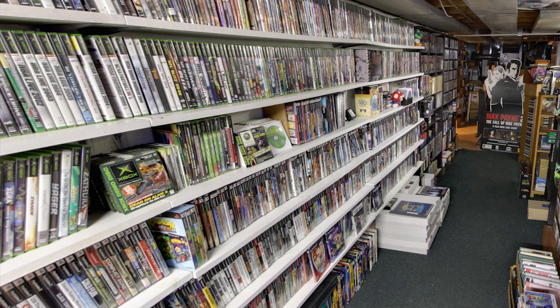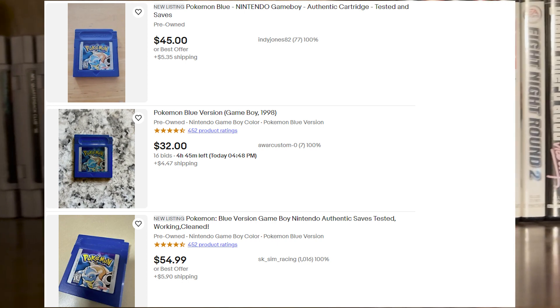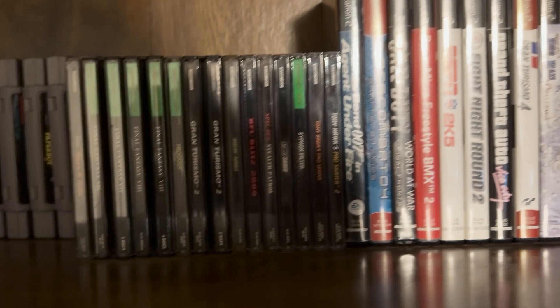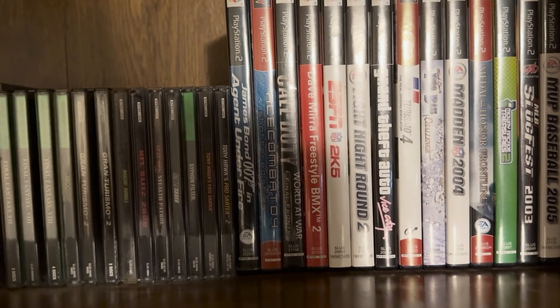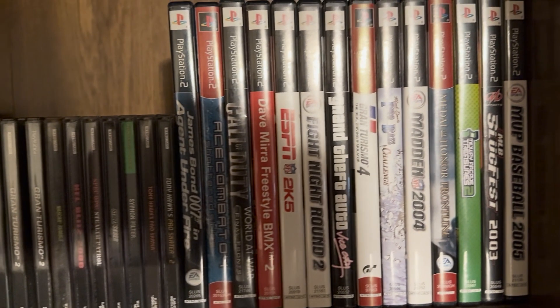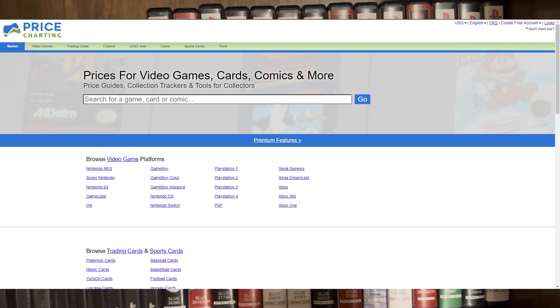Assuming your local store doesn't have every single game in existence, eventually you're gonna have to go to eBay. Now a lot of people price their stuff differently for whatever reason — personal value, whatever. But there is a very easy tool, and by tool I mean website, that you can use for free to judge whether you're getting ripped off or not: PriceCharting.com.